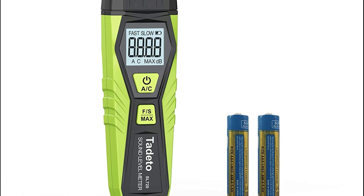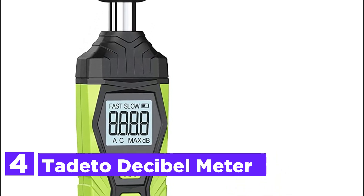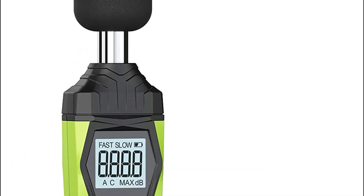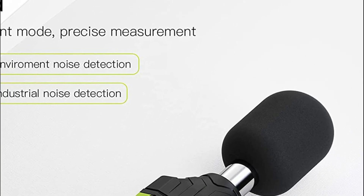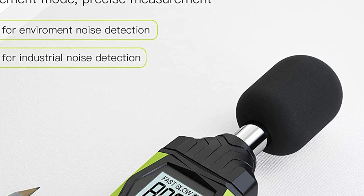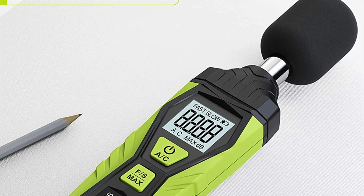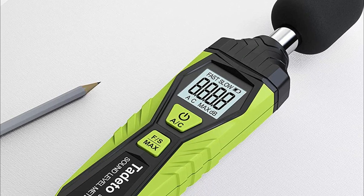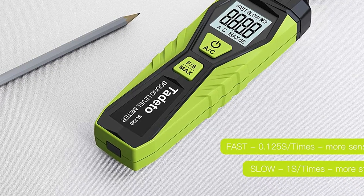At number 4, the Tadito Decibel Meter. The measurement range for the sound gauge is 30 dB to 130 dB. Real-time monitoring provides precise information on sound volume. The A-weighted mode simulates the frequency characteristics of low-intensity human ear noises, ideal for detecting ambient noise. The C-weighted mode mimics the frequency properties of high-intensity noises, ideal for measuring sound pressure in machine motors and equipment.